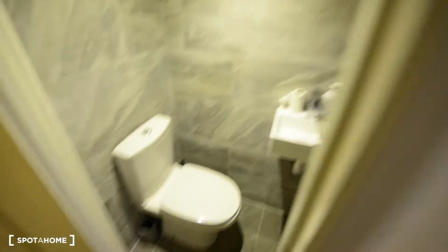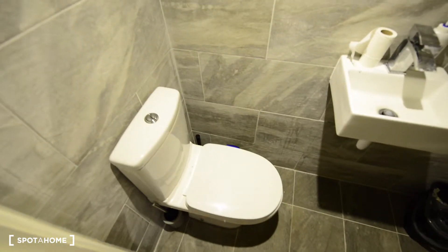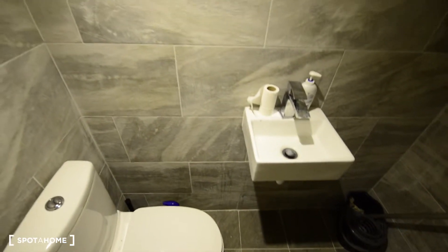So here we are at the entrance, and here to the left we have a separate toilet with a sink, which is always really convenient. We have bedrooms one, two, three and let's go upstairs.